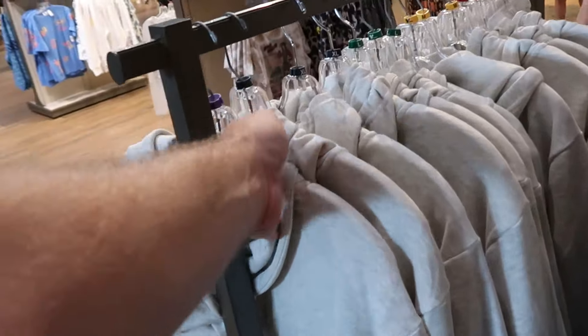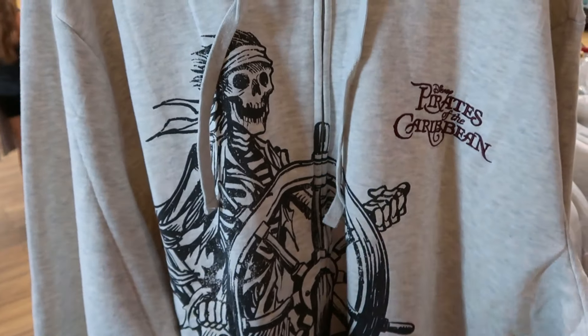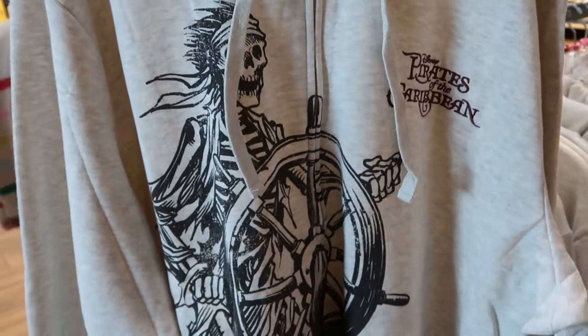They also have a full-zip jacket with the skeleton at the ship's wheel and 'Pirates of the Caribbean' for $60.